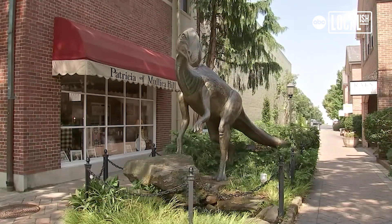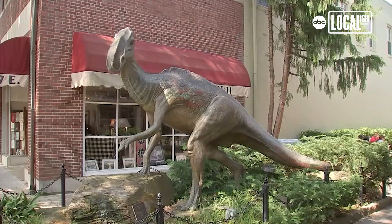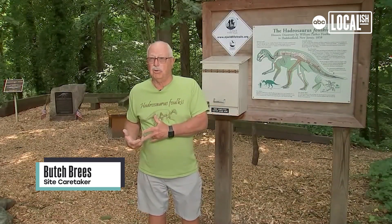There's a dinosaur. What is this dinosaur doing downtown in Haddonfield? They learn a little bit about it from the plaque that's mounted behind there, and sometimes that leads them over here to the site.